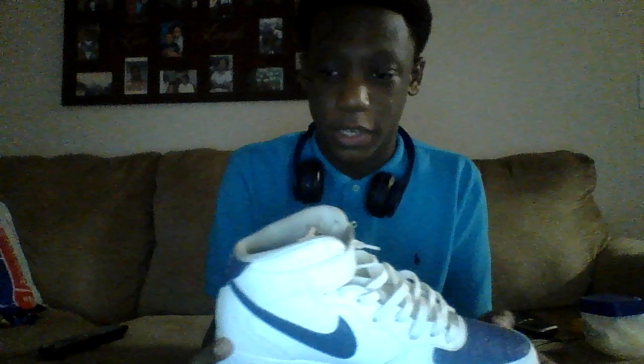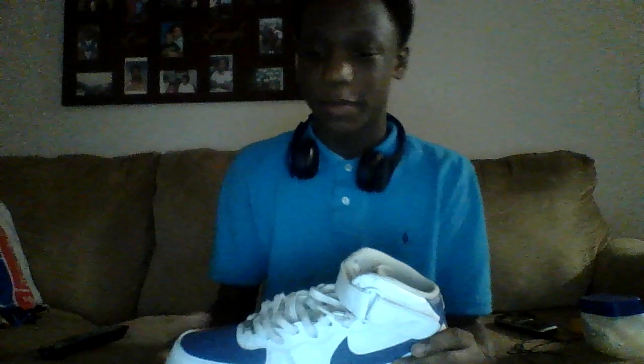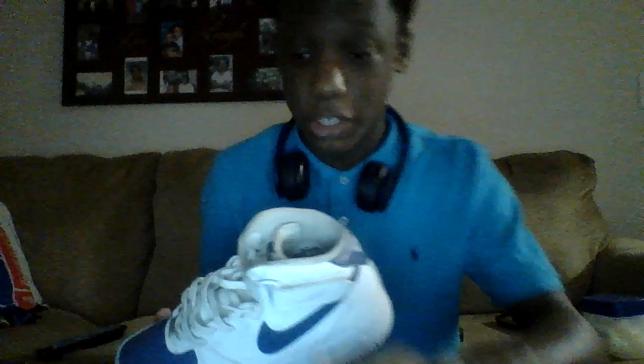First I got three pairs of Air Forces. If you know me at my school, you know that I'm an Air Force man. Everybody would be like, why does this dude only wear Air Forces? But I did get some other shoes.